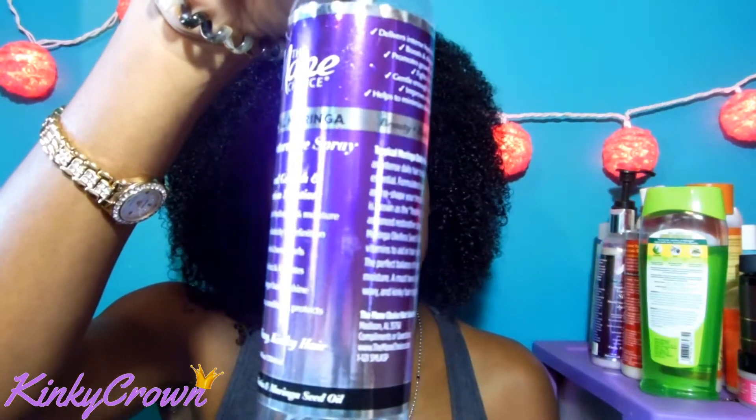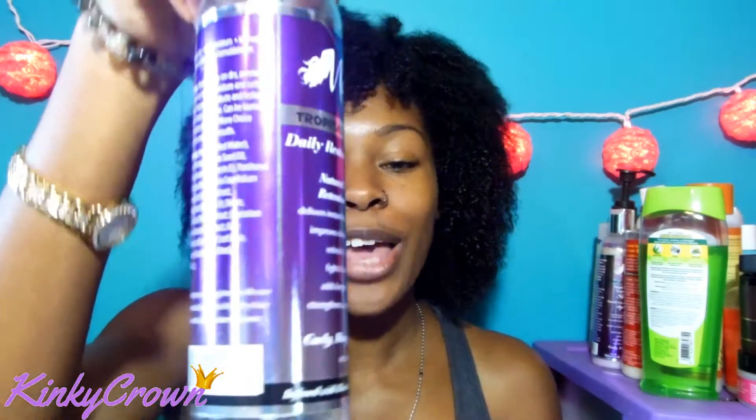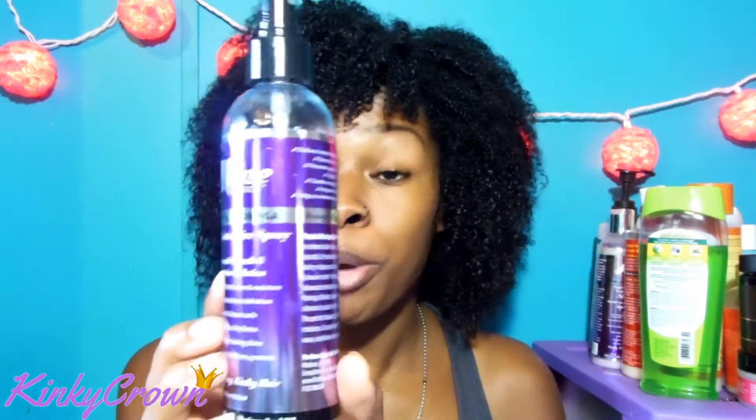If you're an OG subscriber of mine, you already know the Mane Choice. I'm kicking it off with their Restorative Refresher Spray. I love this stuff. I use it on my hair maybe every other day and it really does bring my curls back to life. It gives a light hold and tames my frizz. The smell is really good — it's like a perfumey smell, in a good way. So yeah, I will definitely be purchasing this one again. My hair loves it.